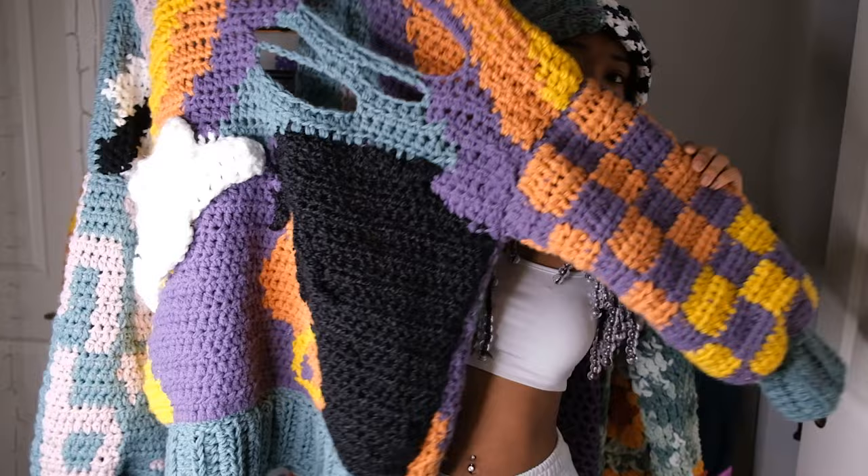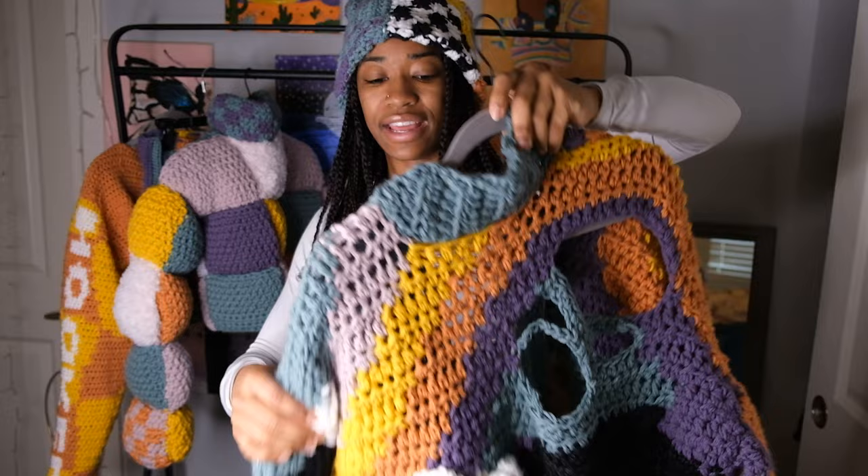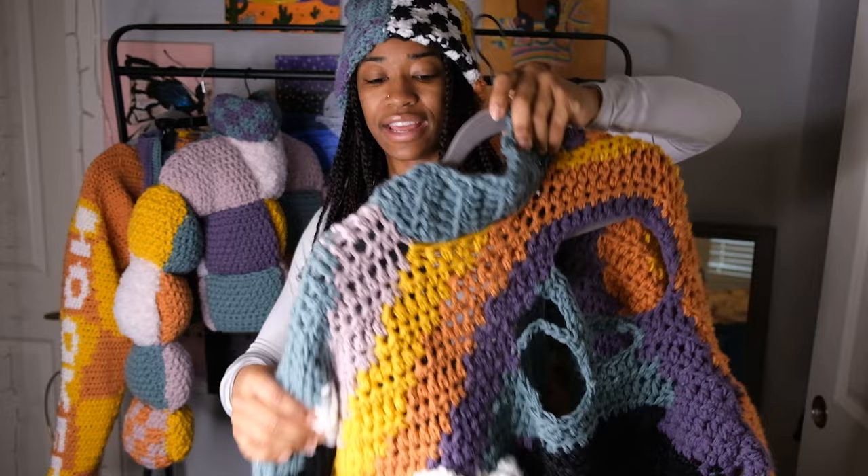And then we have the back, which has a little distressing right here — a girl with an afro — and then this 3D cloud. It also has the rainbow going up here and it has the teal border just to tie everything together.